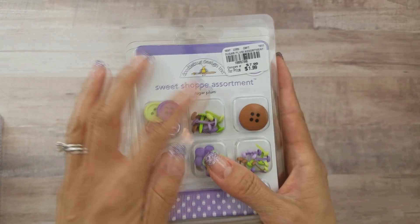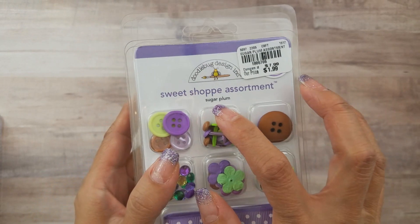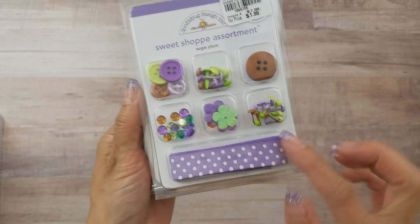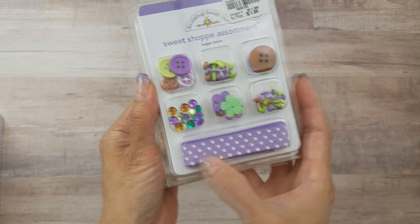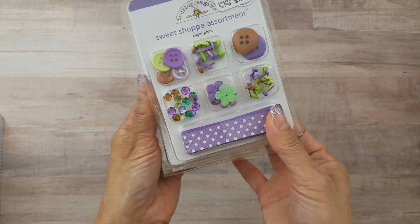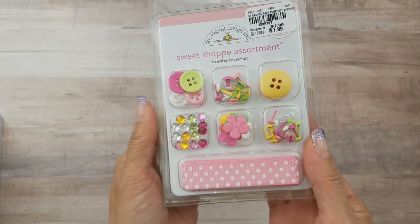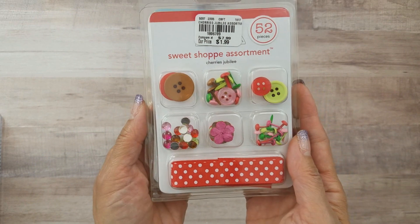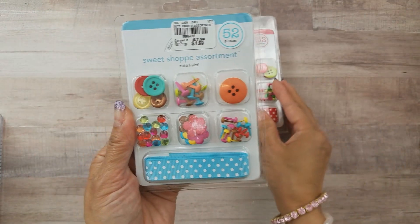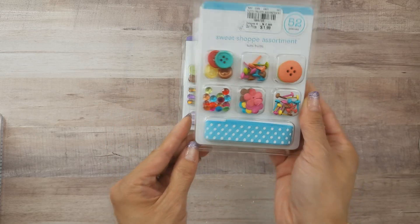I found more of these Sweet Shop assortments from Doodlebug — they're $1.99. This one's called Sugarplum, really cute with the brads, buttons, bling, little flowers and trim. Then this one is called Strawberry Parfait, and this one is called Cherries Jubilee.